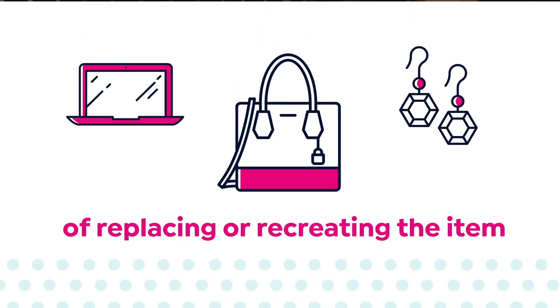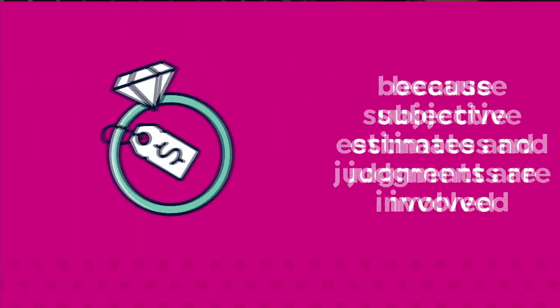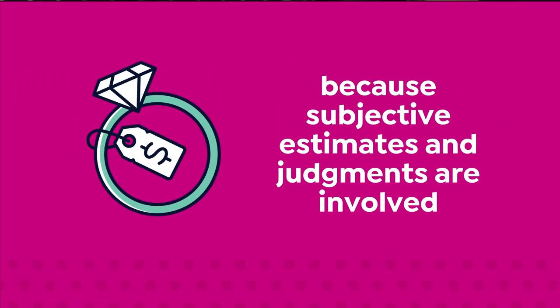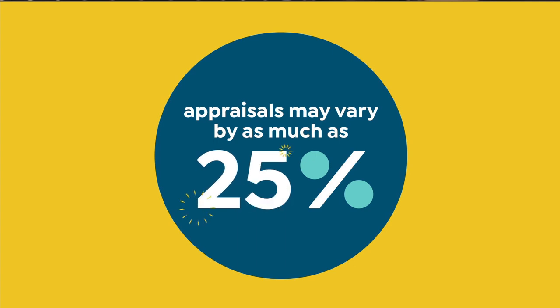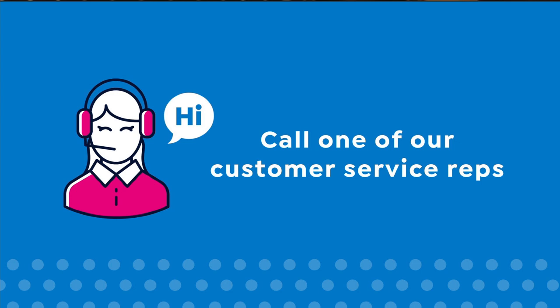The cost of replacing or recreating the item, not the possible sell or purchase price. Because subjective estimates and judgments are involved, appraisals may vary by as much as 25%. Call your customer service rep for more information.